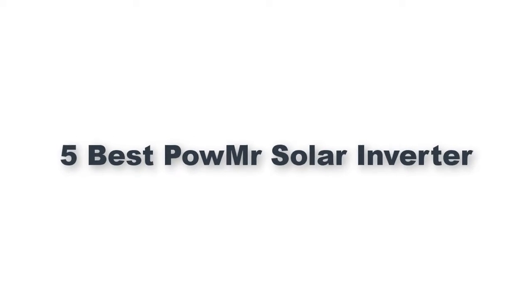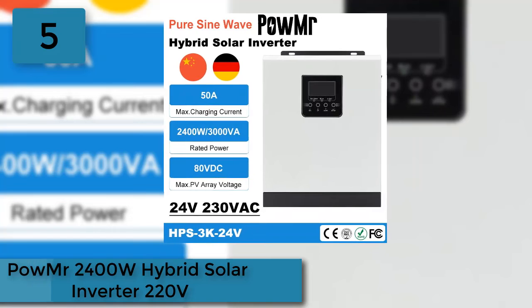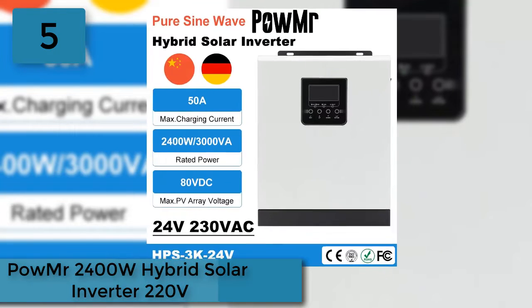5 Best Powmister Solar Inverters. At number 5: the Powmister 2400W Hybrid Solar Inverter 220V. This is a multi-function inverter charger.